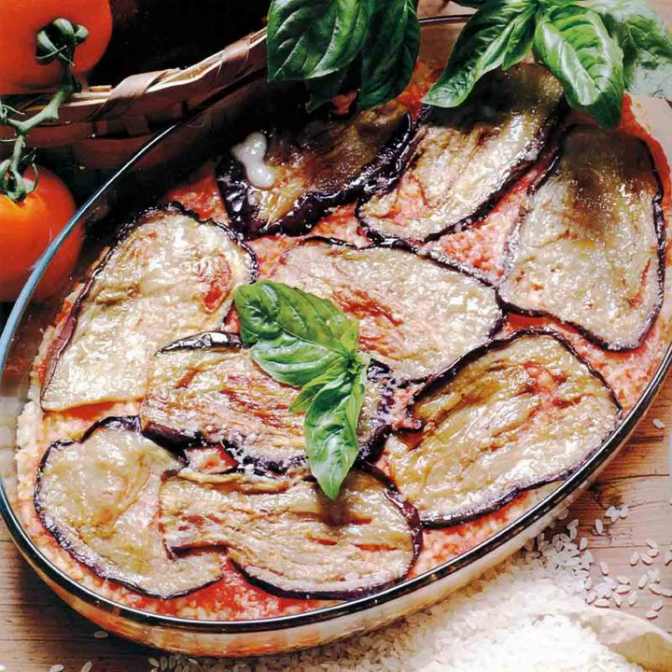In Naples, parmigiana is also prepared using zucchini or artichokes in place of aubergines.